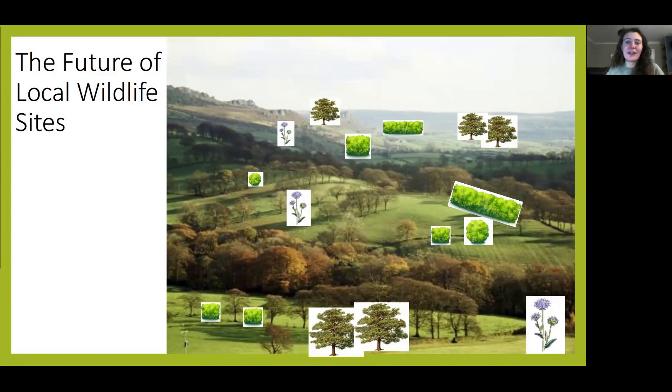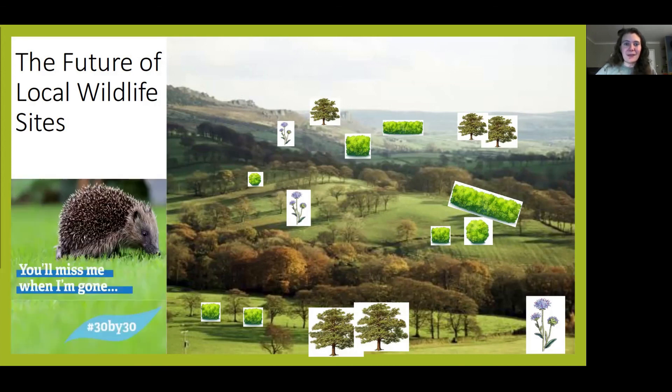We're committed to ensuring that this system works for wildlife, providing landowners with advice, designating more local wildlife sites and giving these sites the best chance to provide maximum benefits to nature and nature's recovery. In Cheshire, less than 15% of the county is covered by statutory sites, local wildlife sites and potential local wildlife sites, and a lot of this isn't in the best condition. But the Wildlife Trusts have made a commitment to get 30% of the landscape working for nature by 2030 — it's a big ask, but the local wildlife site system is one of the ways we can get there.